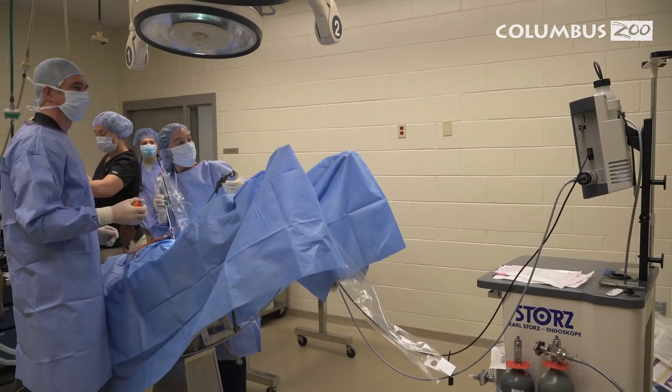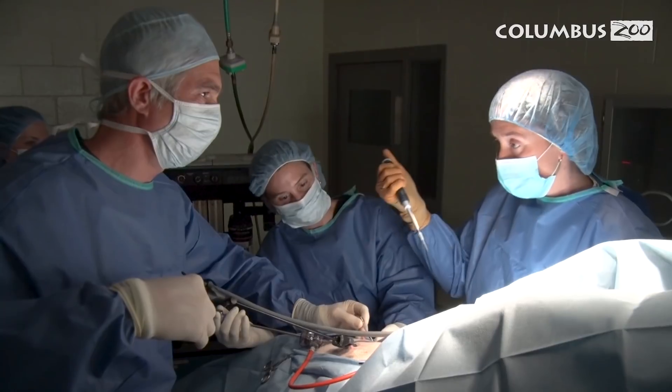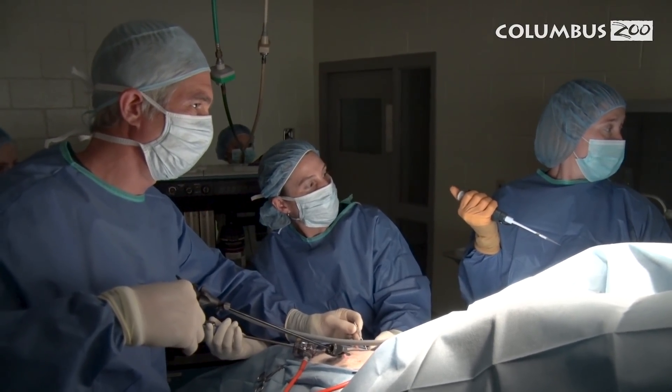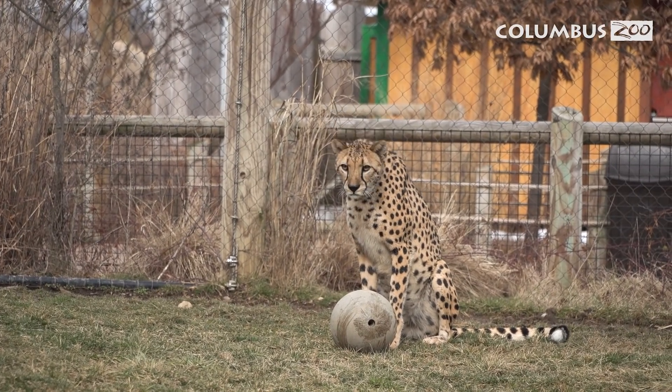These cubs are so important because this has never happened. They've tried in vitro fertilization two other times at the Smithsonian and were not successful — this time they were. It's huge for us because it was the first time we've ever tried in vitro fertilization. We tried artificial insemination and haven't been successful with that in cheetahs in 15 years, so we had to make a switch. Working with the Smithsonian, we decided to try in vitro fertilization. And the coolest part is that Izzy is not a genetically valuable cat at all.